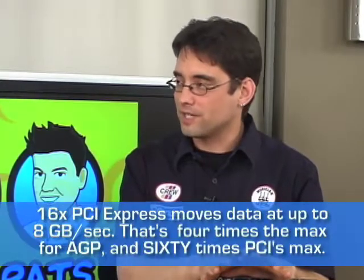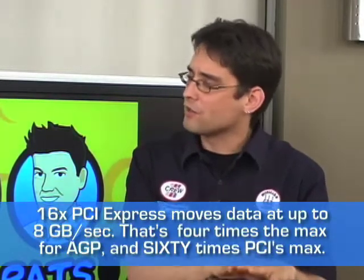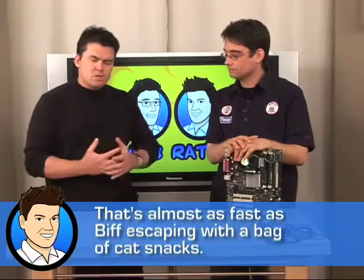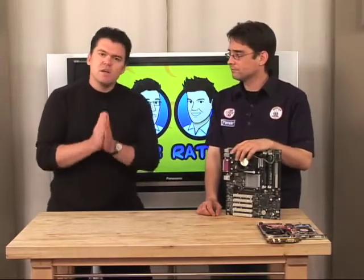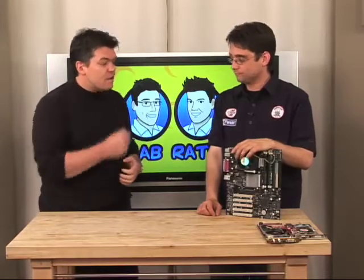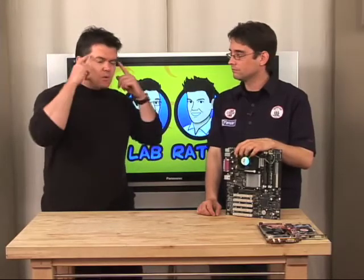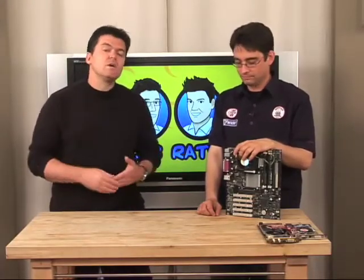PCI Express is the new way of doing things. It's faster than the old AGP and way faster than the old PCI. It's not dedicated to graphics these days — you actually have PCI Express cards available for a number of different things. What was happening was the traffic on the motherboard was getting too slow for the demanding applications, especially moving toward the high-definition era with very graphics-intensive and data-intensive applications. So Intel and a bunch of other companies got together and came up with PCI Express.